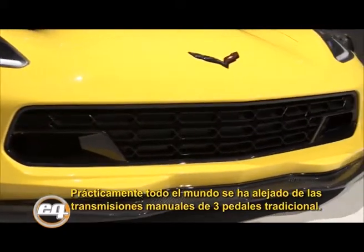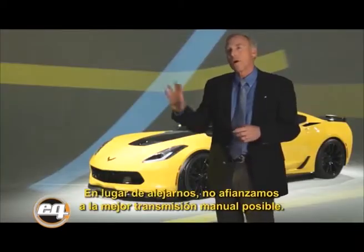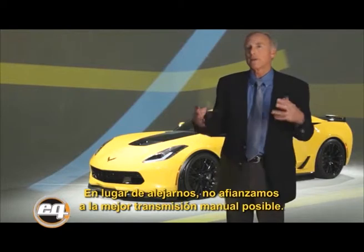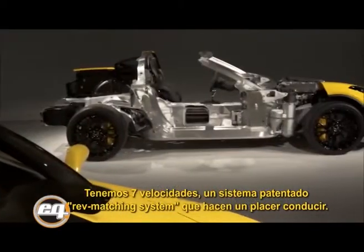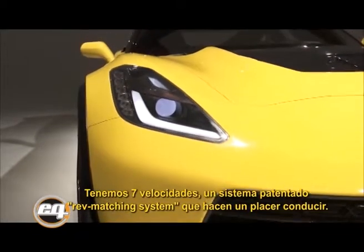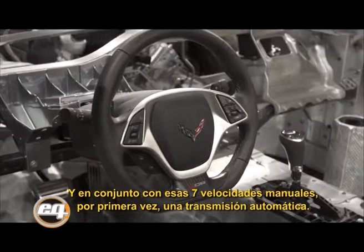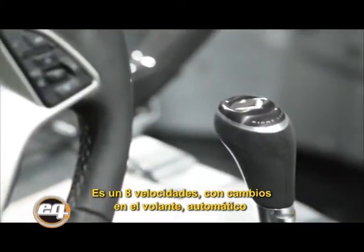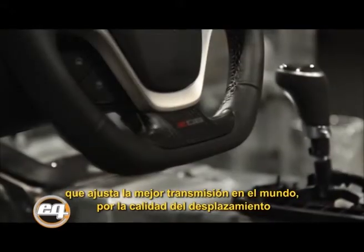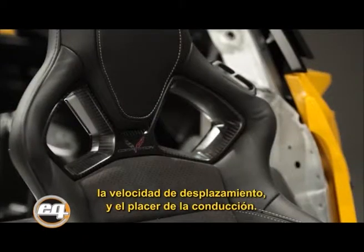Virtually everybody else has walked away from traditional three-pedal manual transmissions. Instead of walking away, we are embracing it with the best possible manual transmission: seven speeds and a patented rev-matching system that makes the car a joy to drive. In addition, we're offering for the first time an eight-speed paddle-shifting automatic that matches the best transmissions in the world for quality, speed of shifting, and enjoyment of driving.